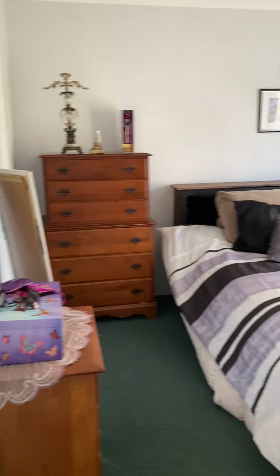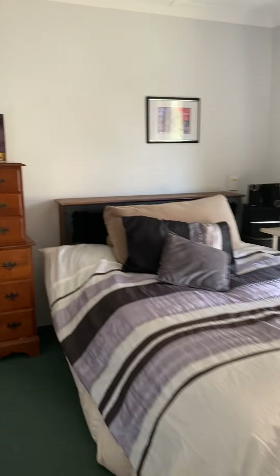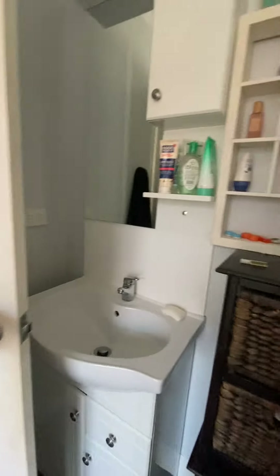Off to the right — main bedroom, ceiling fan. Through to the ensuite. In here you've got a bath over shower, and vanity.